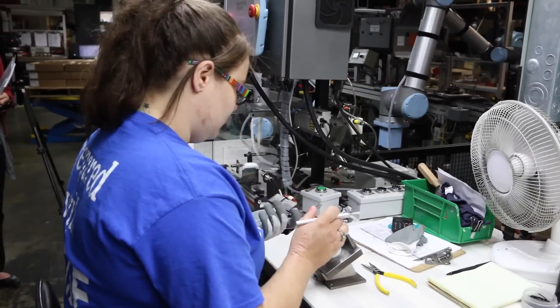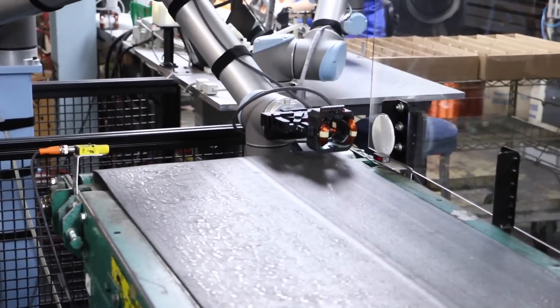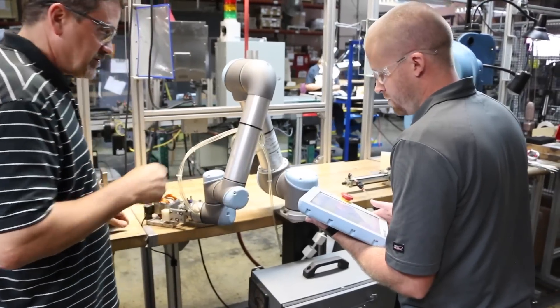The only way we were ever going to accomplish that was with a collaborative robot. When we looked in the marketplace, we only saw a couple of offerings. And to be honest, the UR was the only robot that we saw that we thought could do the job. It's got the speed and precision of a standard industrial robot with the ability to work around it with humans.